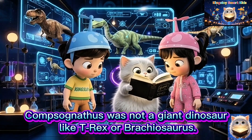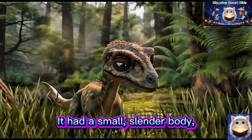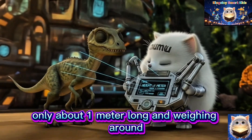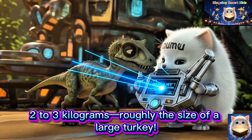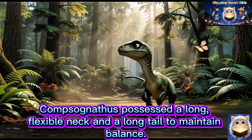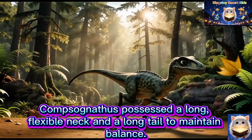Compsognathus was not a giant dinosaur like T-Rex or Brachiosaurus. It had a small, slender body — only about one meter long and weighing around two to three kilograms, roughly the size of a large turkey. Compsognathus possessed a long, flexible neck and a long tail to maintain balance.